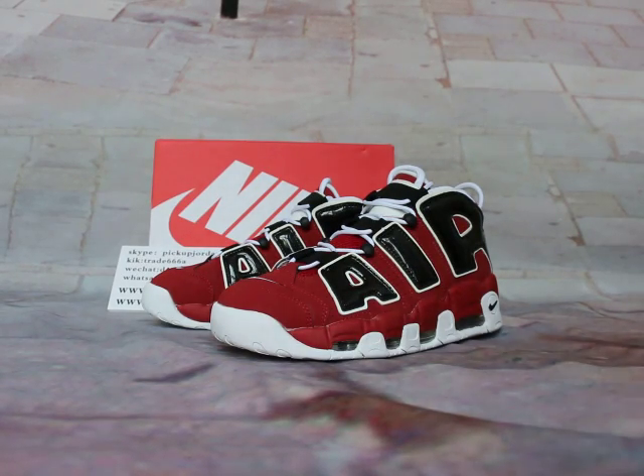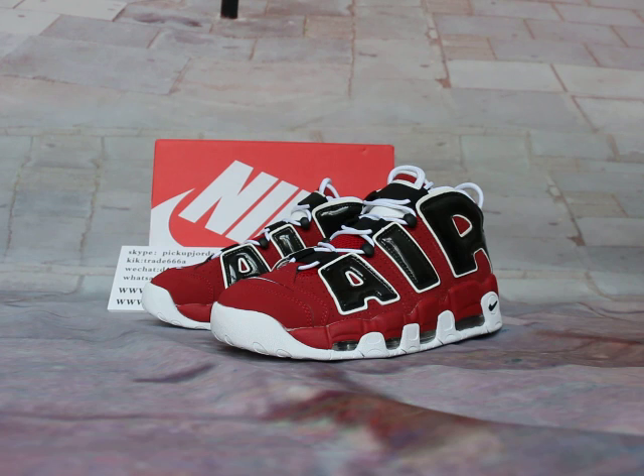Hi guys, this is Nancy from picjordan23.cn, also where picjordan23 are used. Press up with my YouTube trainers. I will give you a review to show you new release items. Also, you can follow on the web page.